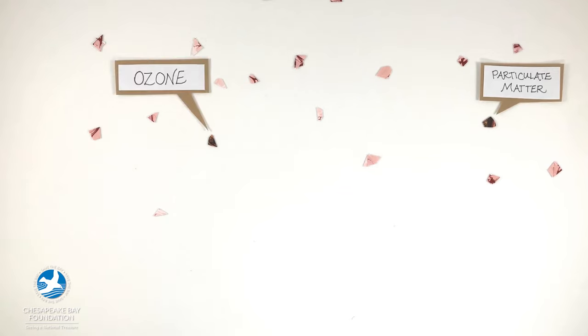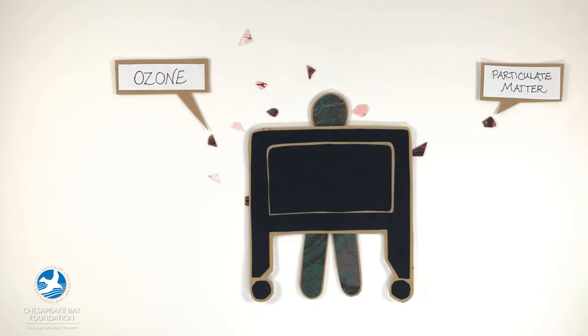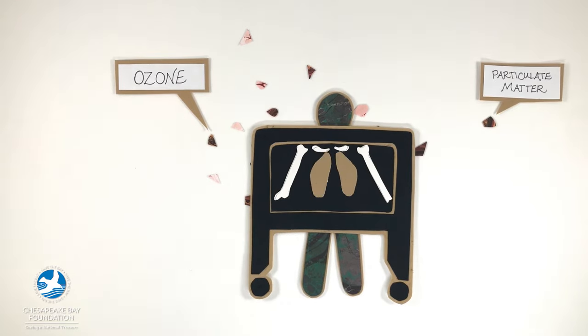Closer to the ground, nitrogen oxides react with other chemicals in the air to form particulate matter and ground-level ozone. This pollution disproportionately affects communities of color and communities with lower incomes, and has been linked to asthma, bronchitis, lung cancer, and other serious health problems.